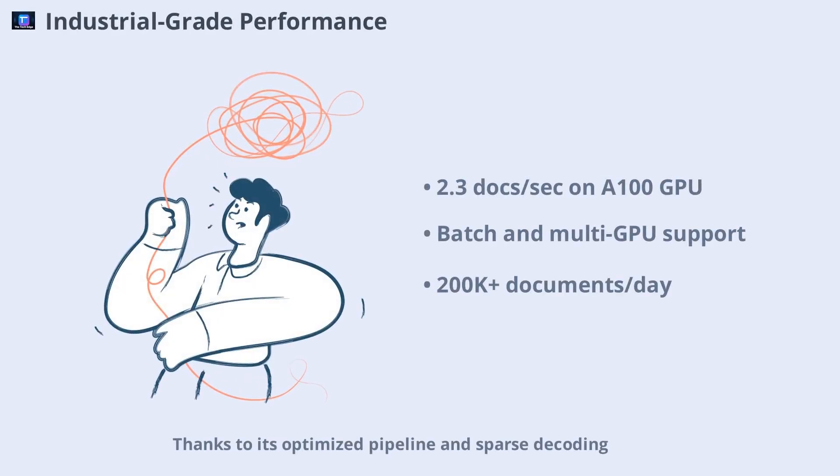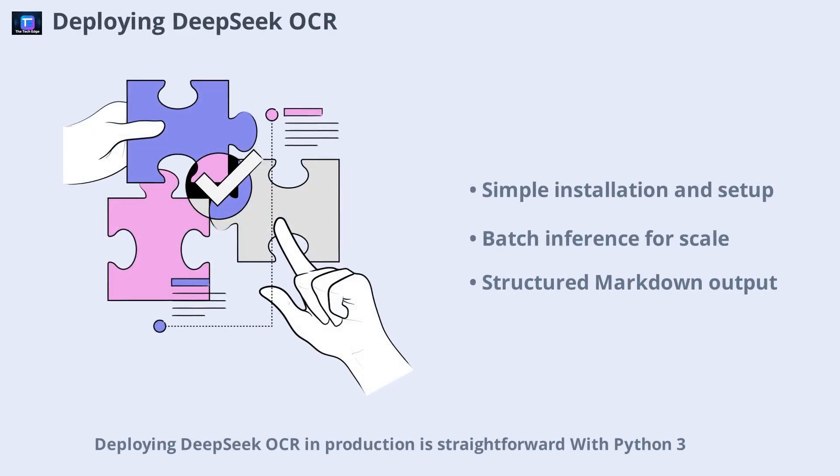Thanks to its optimized pipeline and sparse decoding, DeepSeek OCR achieves industrial-grade throughput. On an A100 GPU, it can process about 2.3 documents per second, with batch inference enabling 832 documents in parallel. Memory usage is efficient, and the model supports multi-GPU setups for even greater scalability. Compared to commercial OCR APIs or GPT-4V — which are rate-limited and require online access — DeepSeek OCR can be self-hosted and scaled horizontally, processing over 200,000 documents per day.